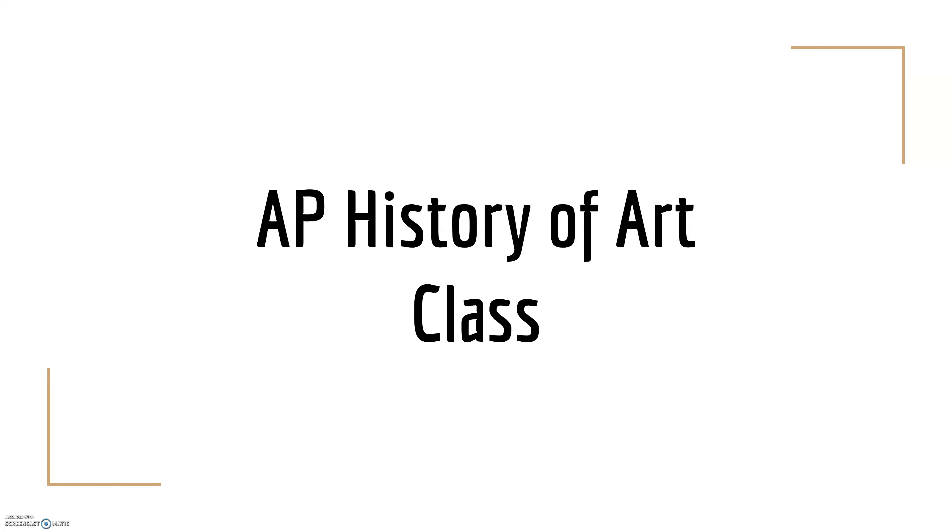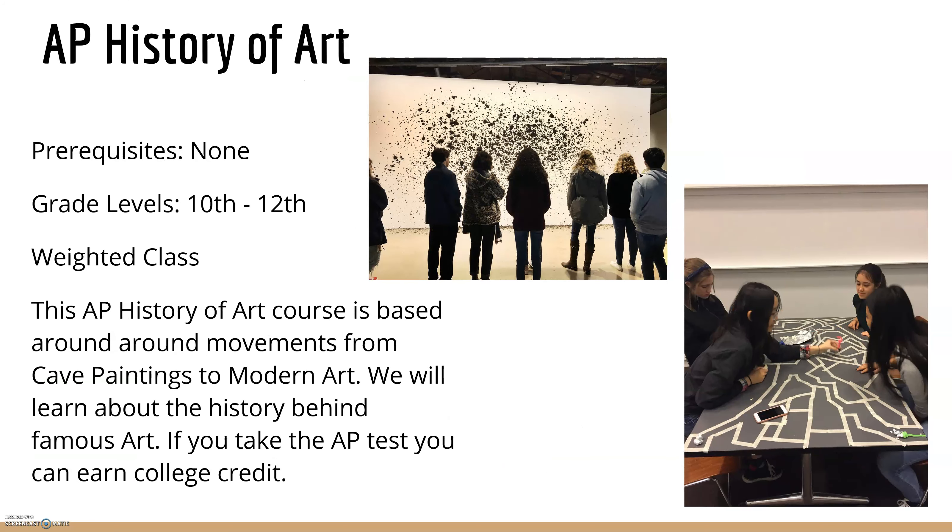Lastly, we have AP History of Art. There are no prerequisites, but it is only for 10th, 11th, and 12th graders. It is a weighted level class. This course is based around art movements from cave paintings to modern art. We'll learn how art was created and the history behind the artwork — famous pieces like Starry Night or the famous cave paintings. We'll also discuss historical events that drove the artwork and why it is so important. If you take the AP test, you can earn college credit. We also go on a field trip, and here are some pictures of our students who went.